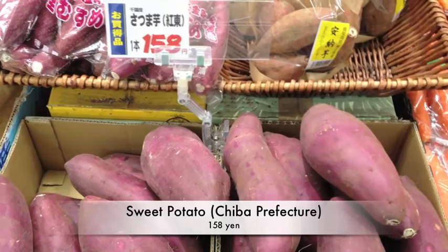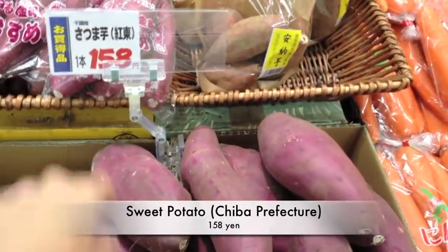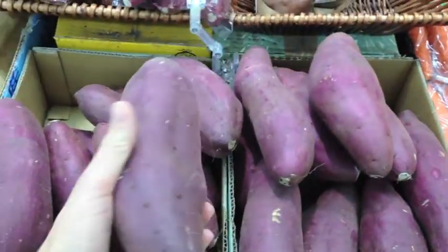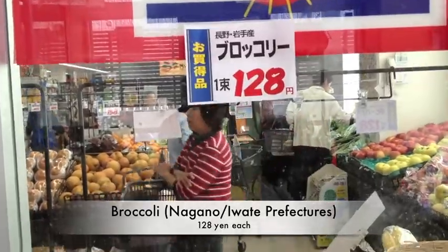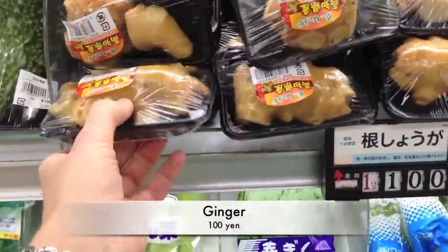I often buy sweet potato, which is called Satsumaimo in Japanese. This one is from Chiba. I usually buy one of these also to put in my baby food. We buy a couple of broccoli — these ones are pretty small this week but I might get a couple. These are from Nagano and Iwate prefectures. I'll also get some ginger for our ginger pork dish.